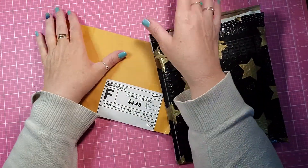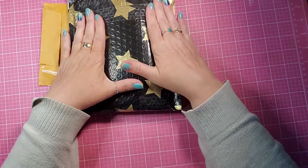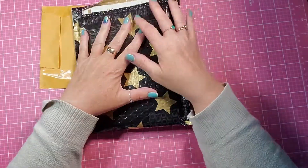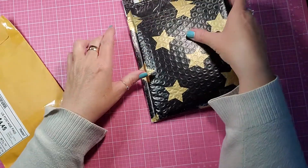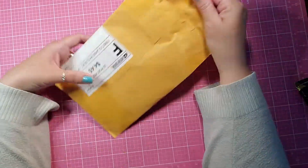Welcome back to my channel. I have a little video — a small haul from Makari, a little order that I did with some of my credit, and then I won a little package on Instagram. So, let's start with my Instagram winnings.